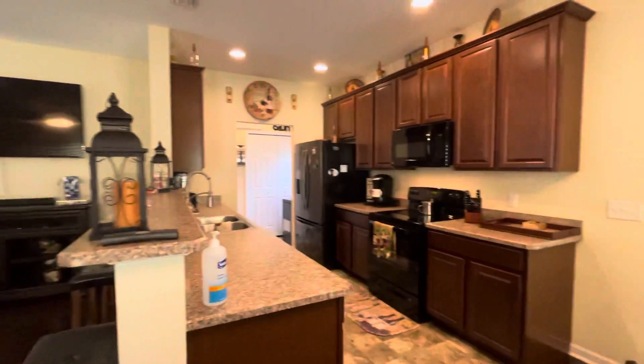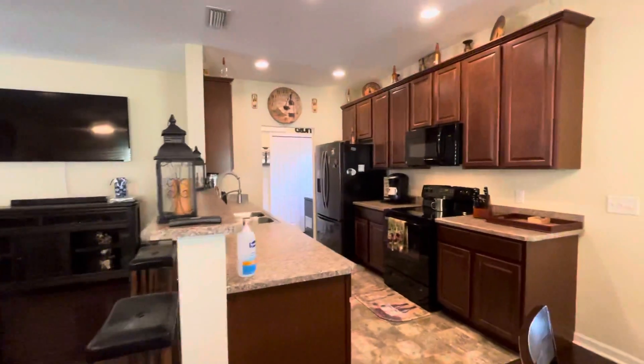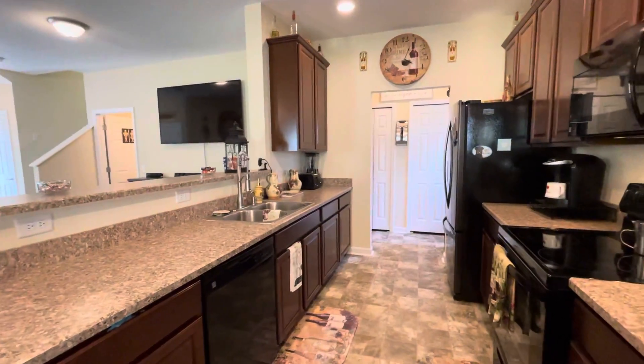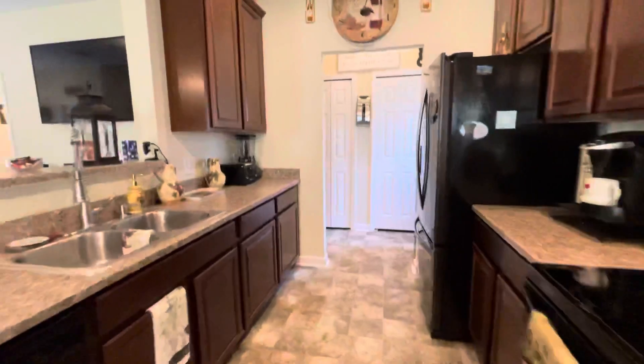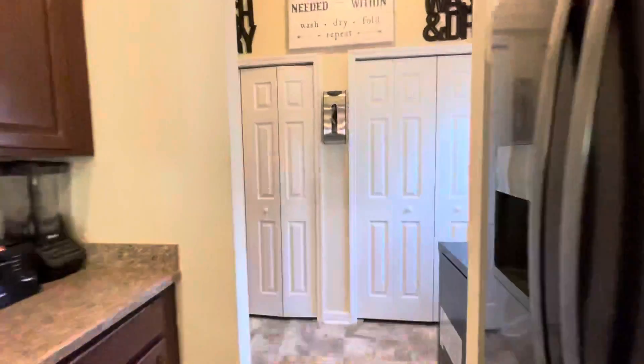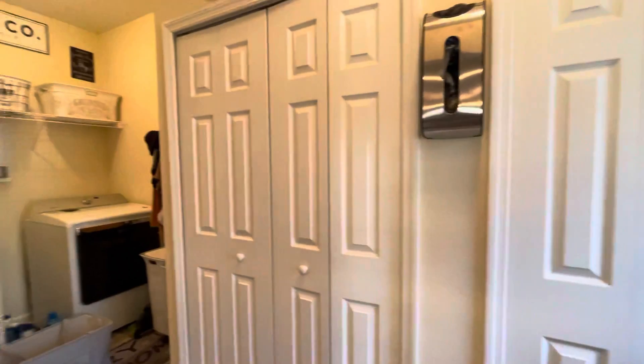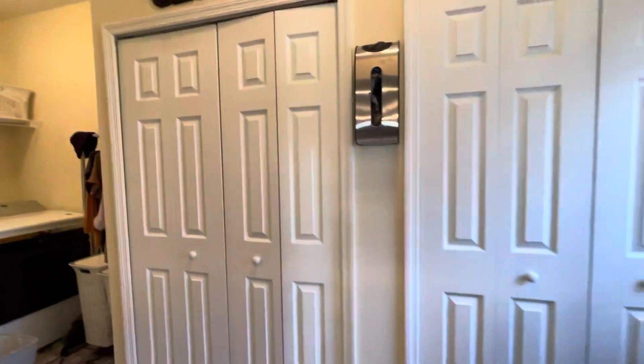Dining area right here. This is definitely designed for entertaining because it's all open space. Tons of cabinet space, tons of countertop space, recent appliances — again, built in 2017. And it has a really nicely conveniently located laundry mudroom with lots of storage for you.